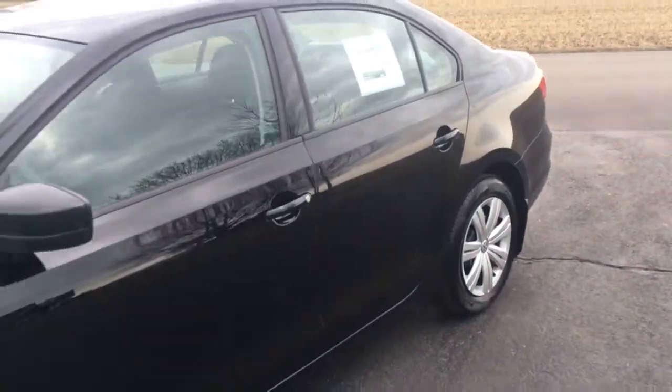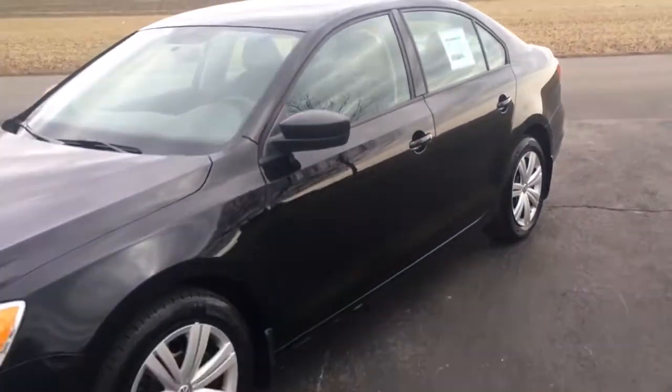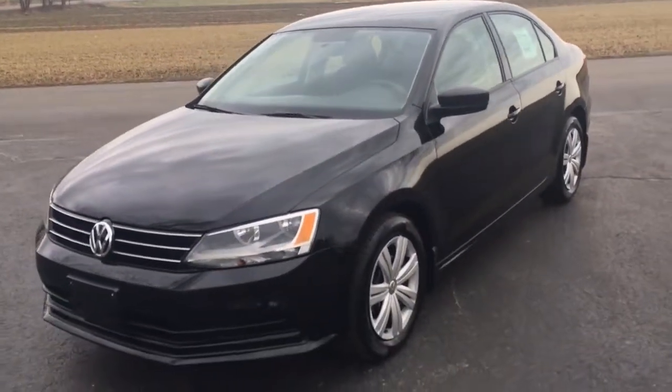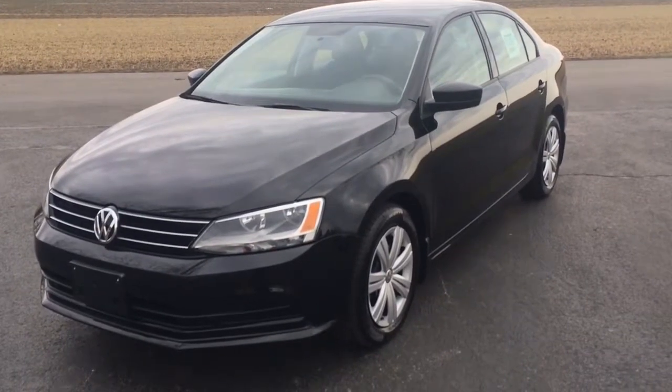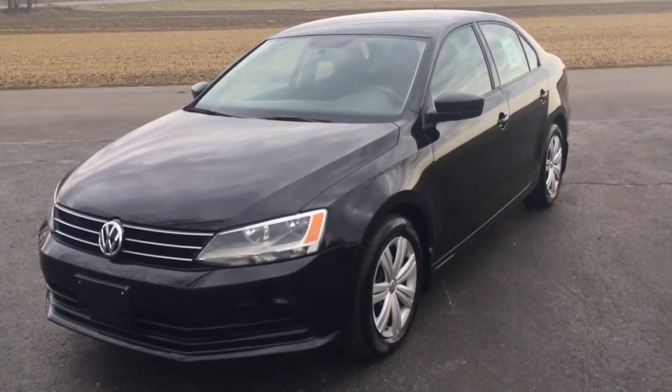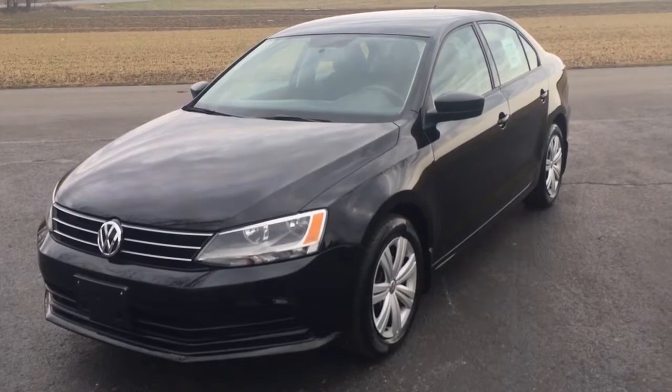That's it — 2015 Volkswagen Jetta TDI, 9,300 miles. There's a link in the description below; click on that and it'll take you to the website where you can learn all about this and all the other vehicles we have for sale. My name is Vince — thanks a lot for watching. Click like if you're into it, and we'll see you real soon in Honeybrook, Pennsylvania at Ride Smart Auto, where everybody rides smarter with us. Thanks a lot.